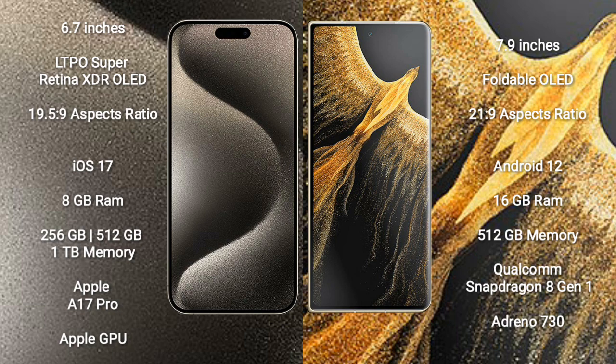iPhone 15 Pro Max runs on the iOS 17 operating system. Honor Magic VS Ultimate runs on the Android 12 operating system.